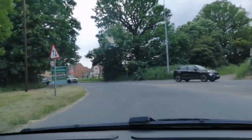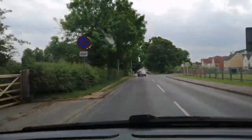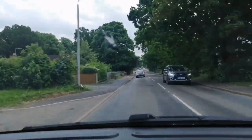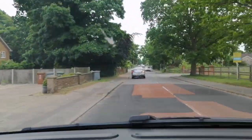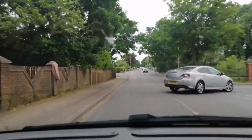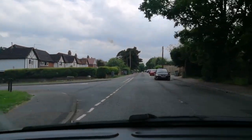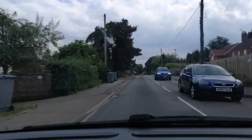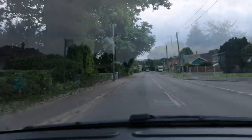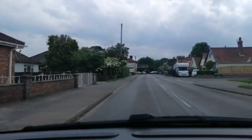For someone used to driving with regen, driving without it is really weird — having to reach for the brake pedal. But I'm in normal mode to avoid it being too choppy for Susan. The choppiness is really noticeable and that's the deal breaker for me.